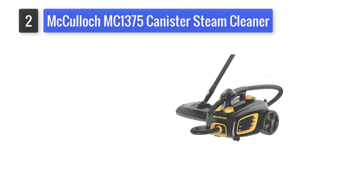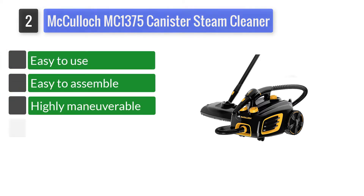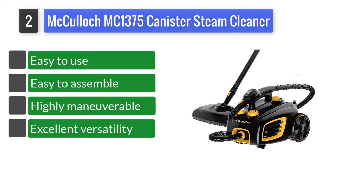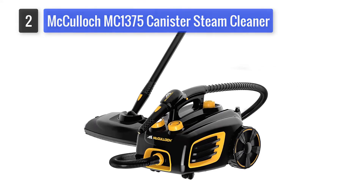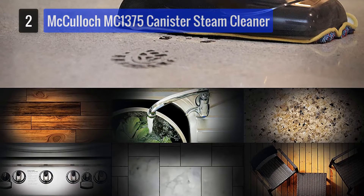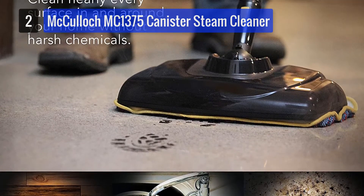Number 2: McCulloch MC1375 Canister Steam Cleaner. The McCulloch MC1375 Heavy Duty Steam Cleaner System is one of the finest steam cleaners you can have for linoleum floors. This steam system can be used for multiple purposes, and it's especially great for cleaning and mopping. You need to heat ordinary water to 200°F, and after that you're good to go for cleansing any kind of surface effectively and efficiently. Considering its many functions and great performance, this one indeed stands out.